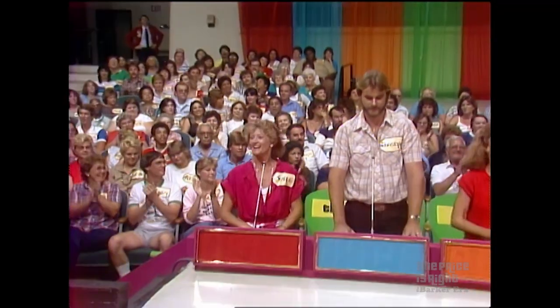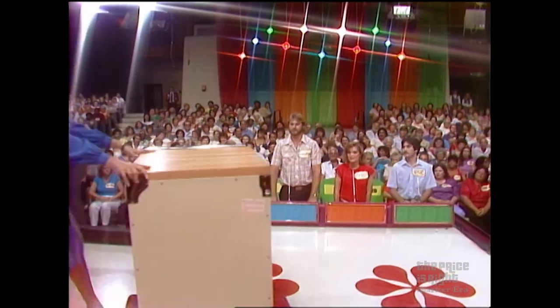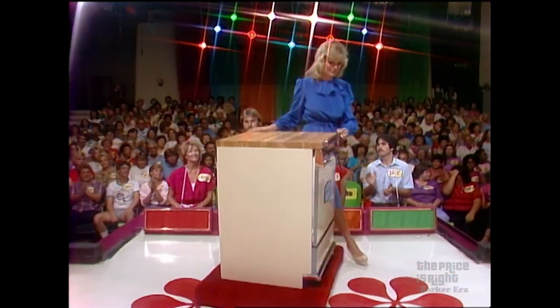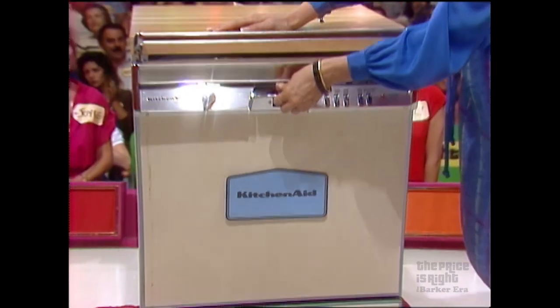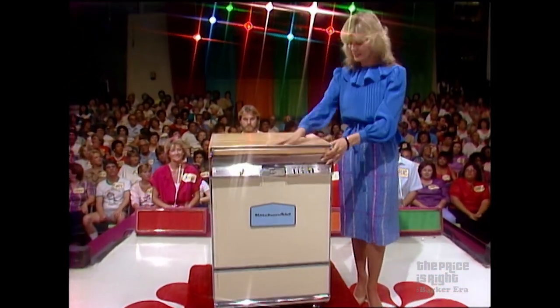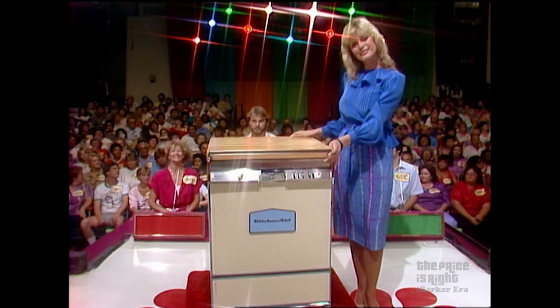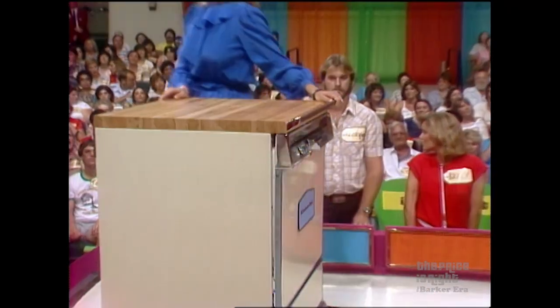Look what we have for you four to bid on now. It's a handy dishwasher. The KitchenAid Superba Portable Dishwasher converts to a built-in when remodeling. Special soak cycle, energy saver, hardwood cutting board top — it's from KitchenAid. Joyce, what do you bid on that dishwasher?